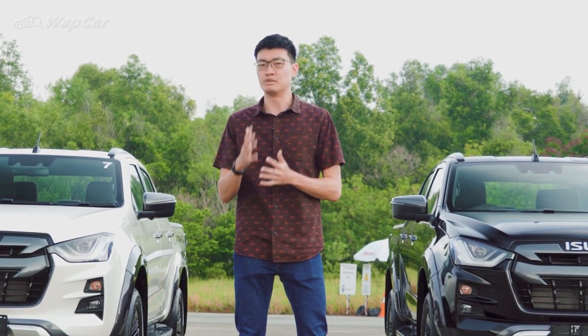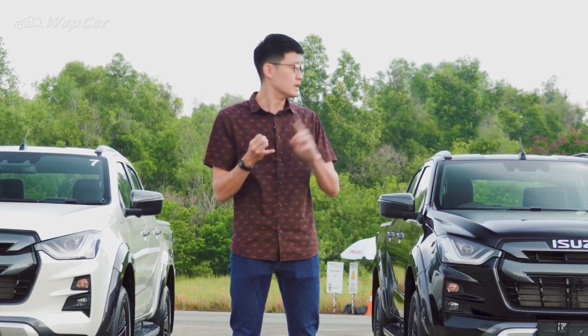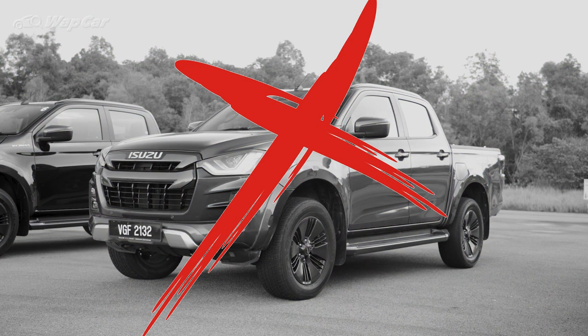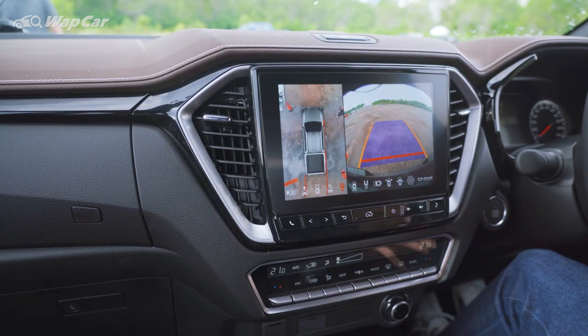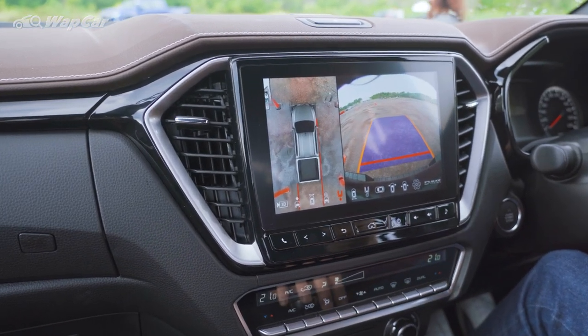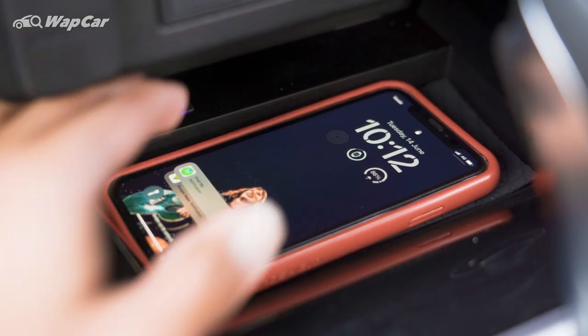Before we jump into the whole ADAS demonstration, let me walk you through a few changes on the updated D-MAX. Number one, blue is no more — we now get black, white, and orange. Next, we get a 360-degree camera, illuminated side sills, puddle lights, and a Qi wireless charger.